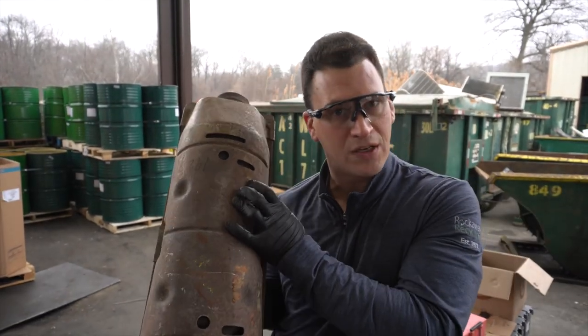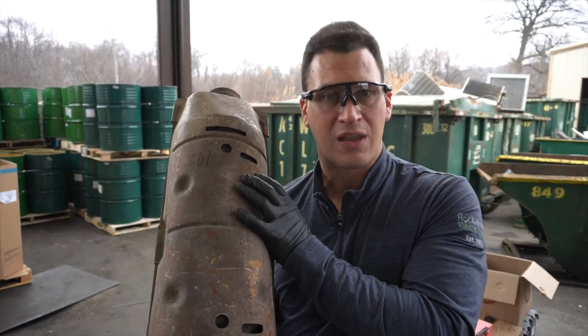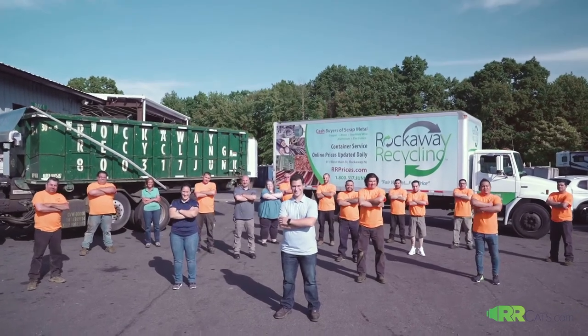Any other questions about torpedoes, Fords, or any other types of serial numbers — let the team at RR Cats know today. We look forward to earning your business at rrcats.com.